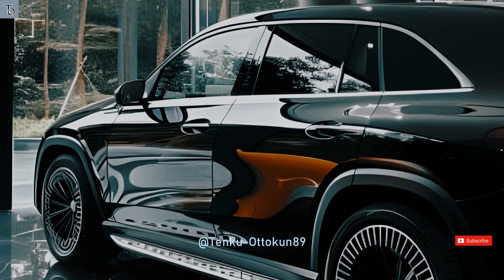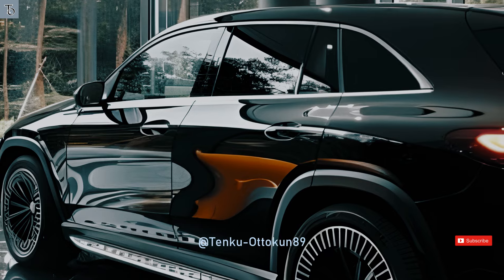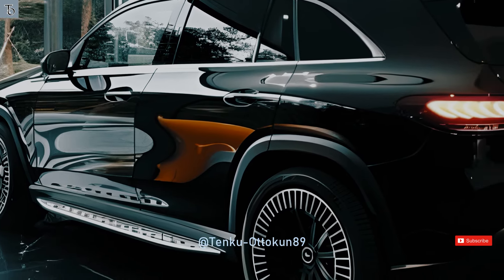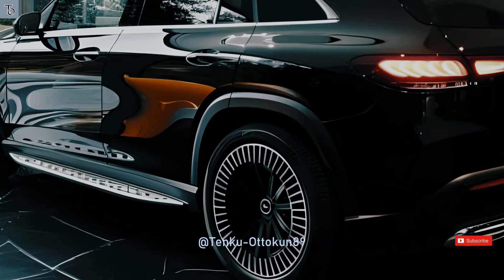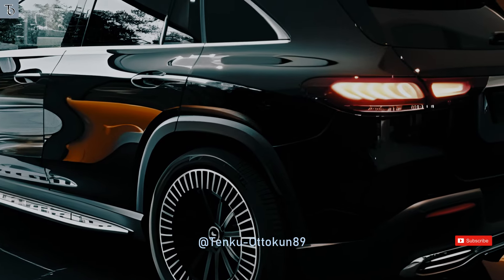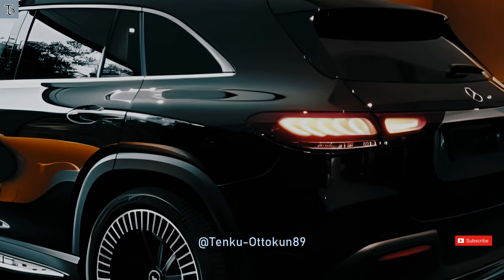Additionally, there is a sport mode option that may be selected to engage the sport suspension, resulting in a 15 millimeters reduction in height for enhanced stability during high-speed maneuvers. Meanwhile, you can achieve the most efficient driving experience by selecting the sport plus option. Notably, you can manually activate the driving mode by visiting the individual mode.